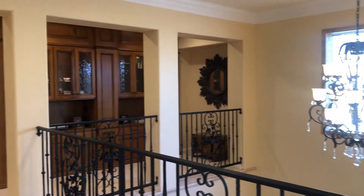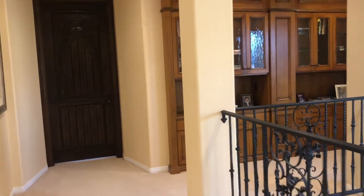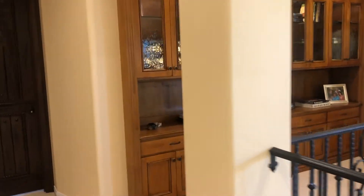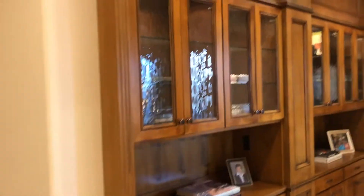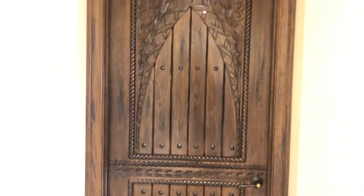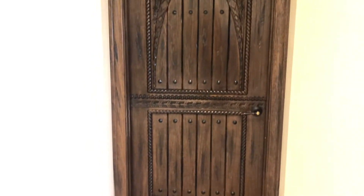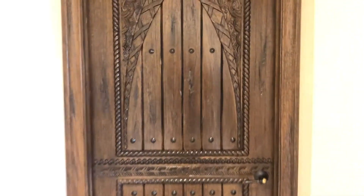Upstairs features four spacious bedrooms and three highly upgraded bathrooms. Once again, you're seeing beautiful custom features throughout. High vaulted ceilings, beautiful crown molding, and check out the details of the entrance door to the master bedroom. This is solid mahogany, hand-crafted. What a gorgeous treat as you come into the master bedroom.